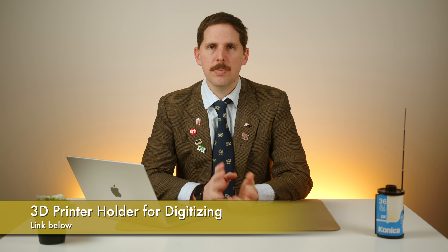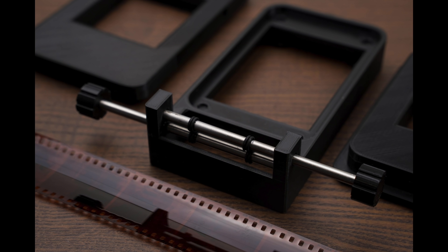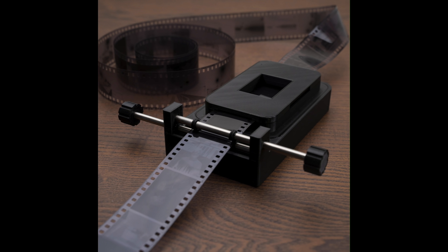There's also a 3D printed film holder — manual but open source, available on Thingiverse. It's held by magnets and looks basically like a Valoi on a diet — a 3D printed Valoi equivalent with a very similar roller system and little rubber tips. If you're into DIY, you can try this out. I haven't tested it myself so I can't vouch for quality, but it's there if you're interested.